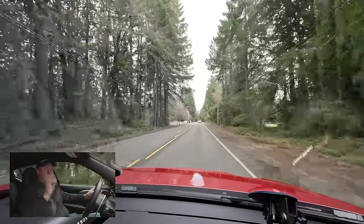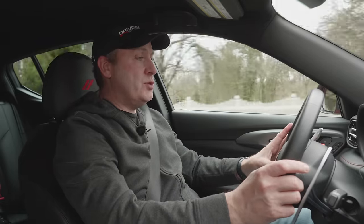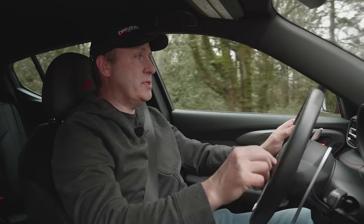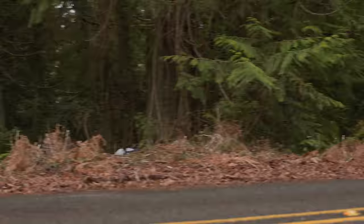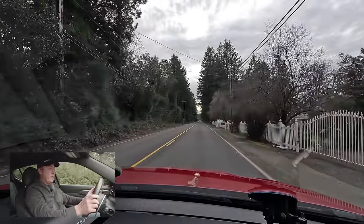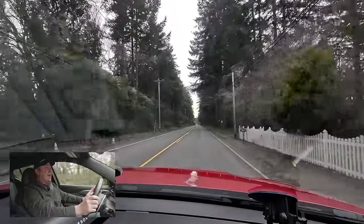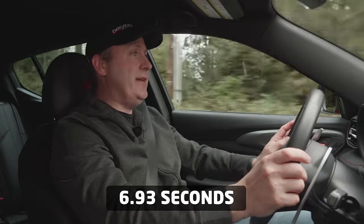Now doing a clean zero to 60 in hybrid mode. Switching eDrive to Hybrid — the button is a little slow to engage. On the straightaway in hybrid mode, flooring it: a little slow off the line, then it kicks in, the turbo hits, and 60 in 6.93 seconds. That's pretty quick.